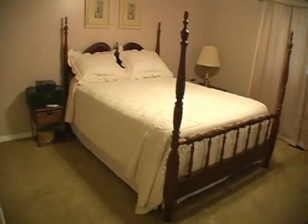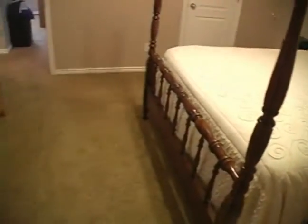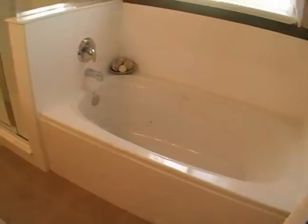Down the hall, we find the master bedroom with a walk-in closet. The master bath has a large vanity and a separate shower from the jetted tub.